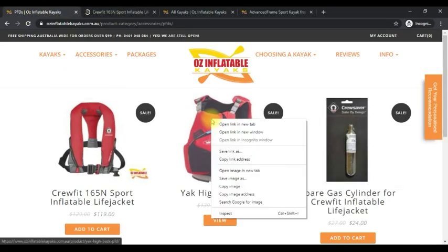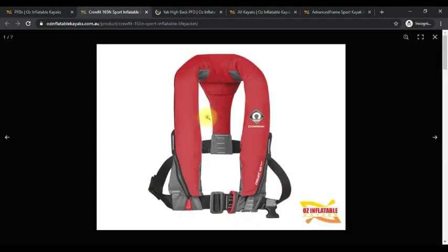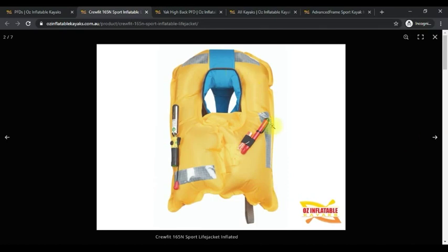I've narrowed it down to two really good models that work in completely different ways. My personal favourite is the Crew Fit — this is an inflating life jacket. You pull the toggle and it erupts. There's a CO2 canister in there,